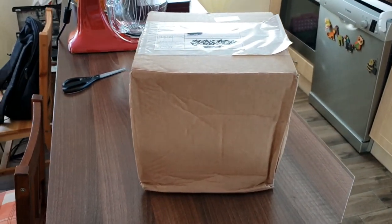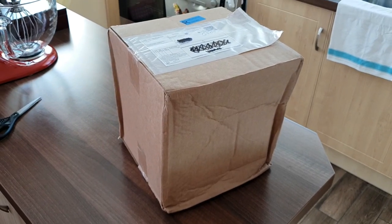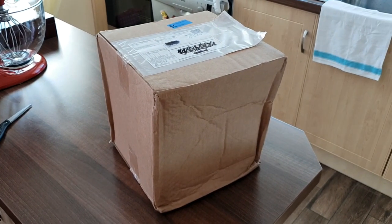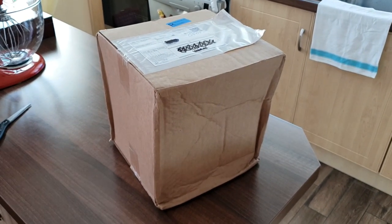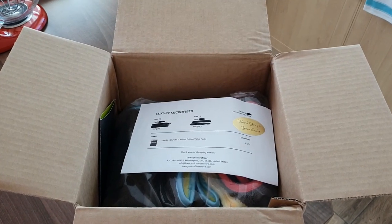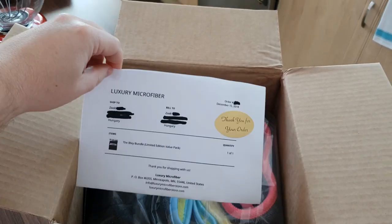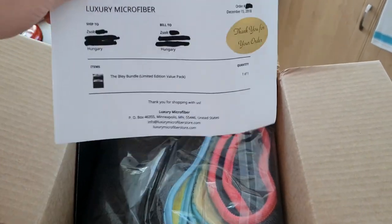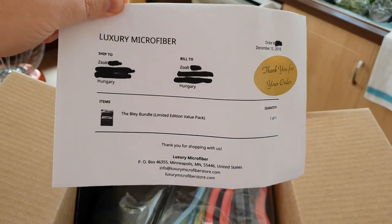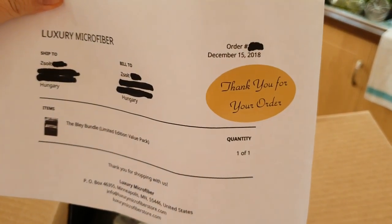It's in general not in a bad shape. Should be all right. We are just going to check the contents and let's go from there onwards. This is the box opened. I just quickly hid a couple of details from the invoice, but as you can see, it comes with a nice invoice with a thank you for your order note.